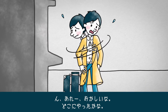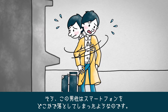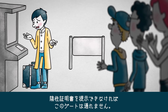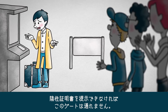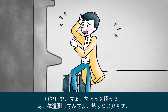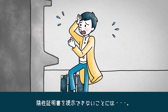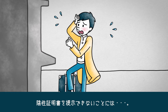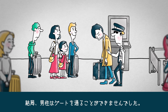A man dropped his smartphone somewhere. He can't pass through this gate without showing his COVID-19 negative certificate. He asks the guard to take his temperature, saying he doesn't have a fever, but the guard insists he must present his COVID-19 negative certificate. In the end, the man was unable to pass through the gate.